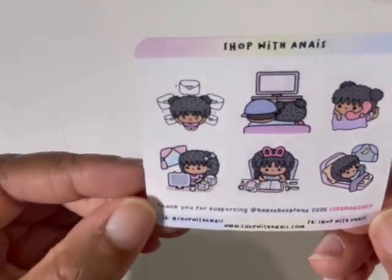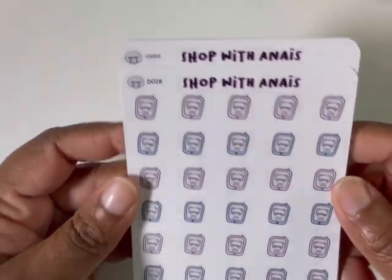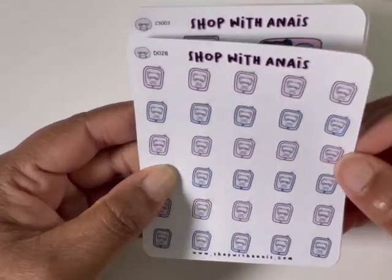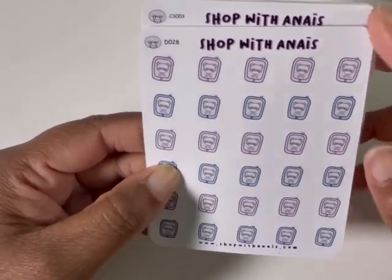Here's my freebie from Shop with NIE — super cute. She has different skin colors and hair colors for you to choose from. And then I had to get some more of the cell phones because I have been using several of these in every single spread. Love, love, love — they're super cute.